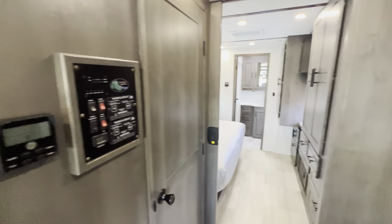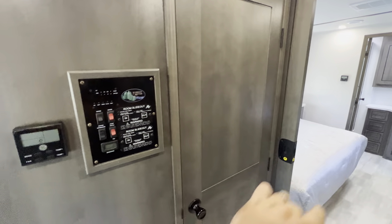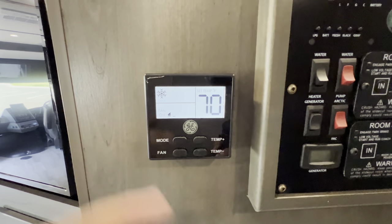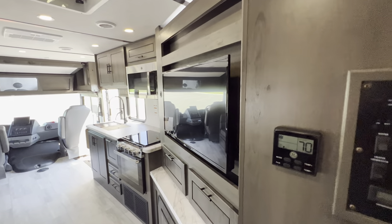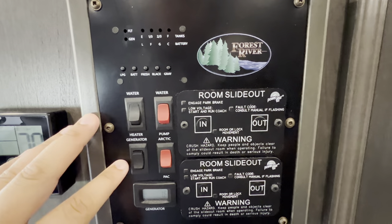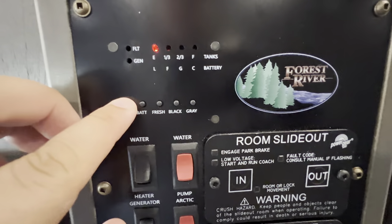This is your control center. There are two areas for your GE appliances for heat and AC — one up here and one down there. I'm going to go ahead and turn on the AC to let it cool down in the front area. You've also got your slide controls, water heater, and generator controls. This unit has a 5,500-watt Yamaha generator as well. You can check all your different tank levels right here.